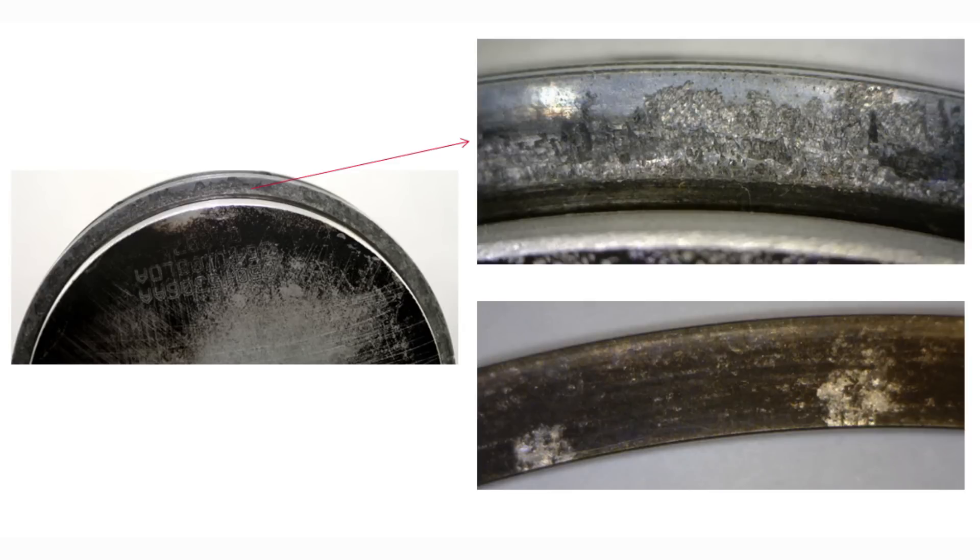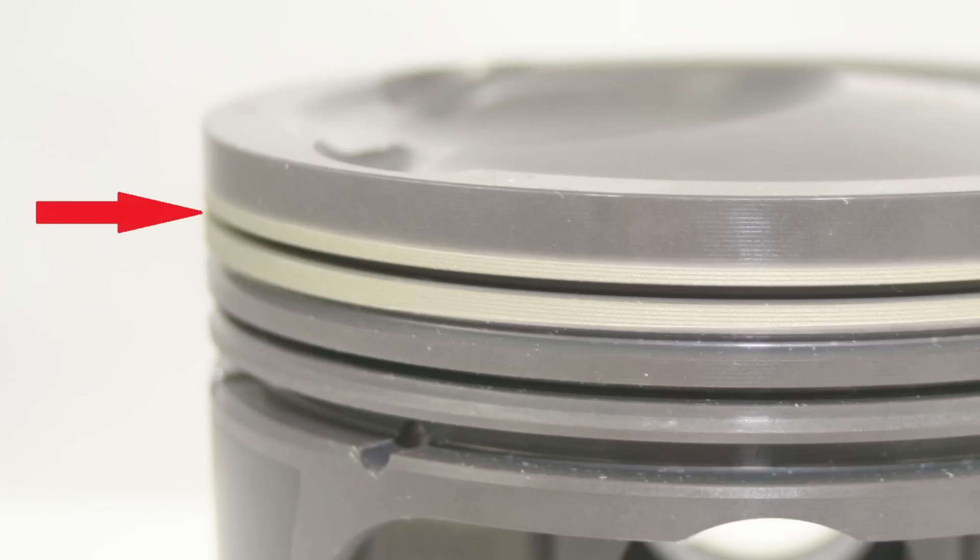Due to the shorter top land height on some applications, the top ring groove is subject to higher temperatures. This can lead to damage in the form of micro welding or disruption in material wear at the groove side faces. One effective means of protection against micro welding is a localized hard anodizing of the ring groove.